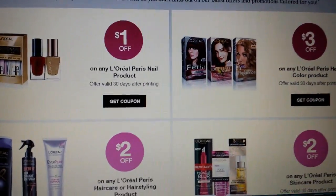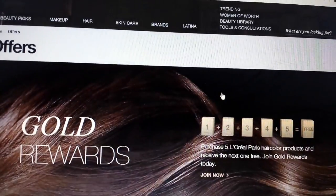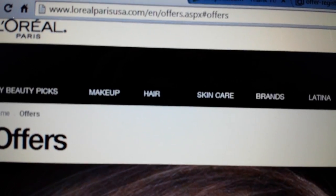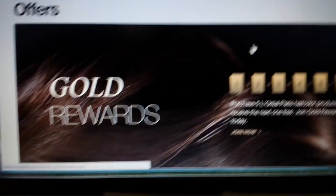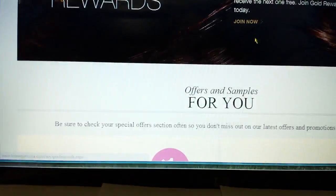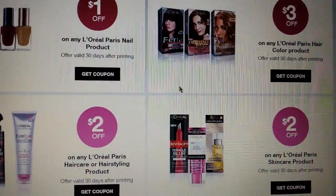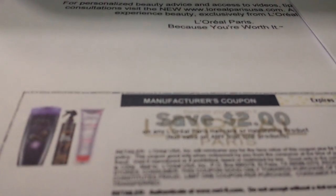I had mentioned previously there's a $3 coupon on L'Oreal's website to print — it's LorealParisUSA.com. Once you set up an account and log in, you get all of these. If you're not logged in, there's just a $1 coupon available. There's the $3 hair color one and the $2 one on shampoo and conditioner. I just printed the hair color one — you can get two of those. They're Smart Source coupons.